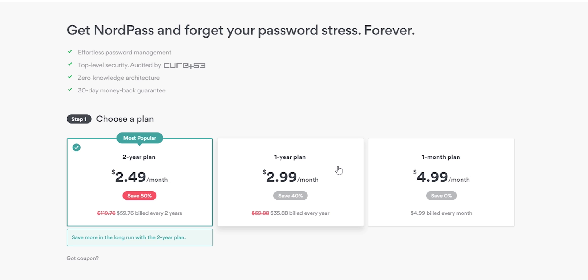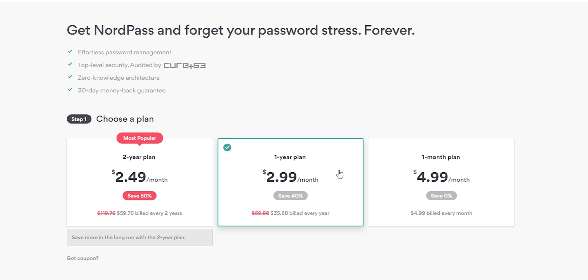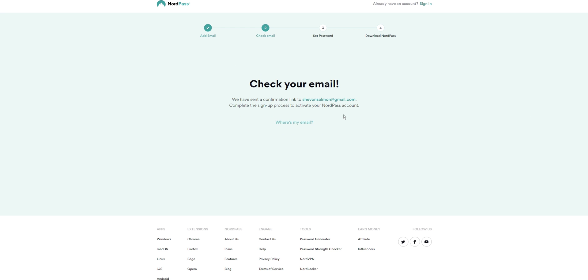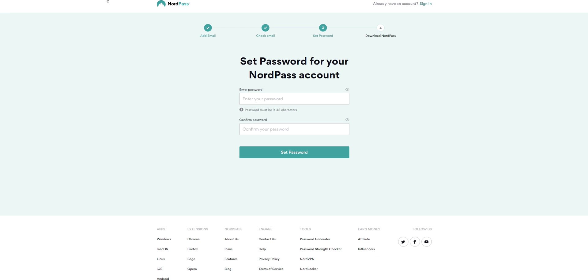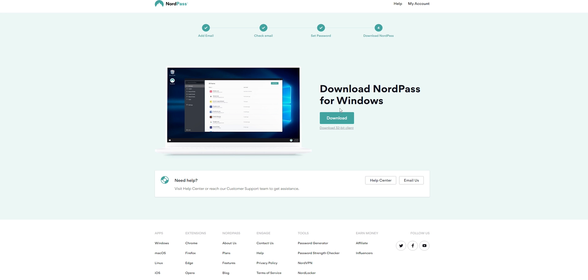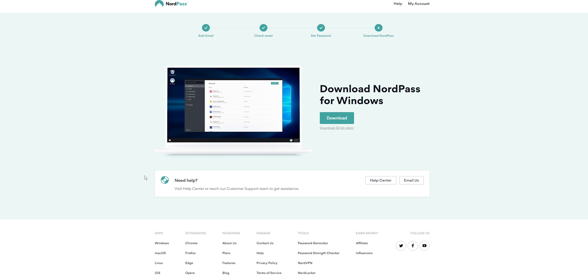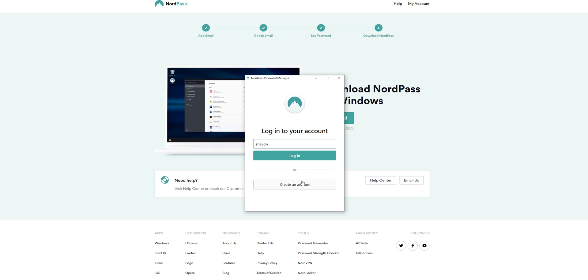Personally, I would recommend starting with the monthly plan to make sure NordPass works best for you, or at least sign up for the seven-day free trial. To sign up for the free version, you just need to provide an email, confirm it with a six-digit code NordPass sends you, then set a password. After that, download the extension for the browser of your choice — I tested NordPass with Google Chrome on a Windows 10 device and it worked really well.